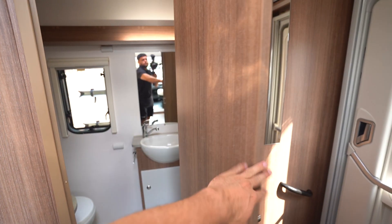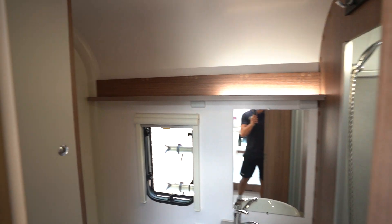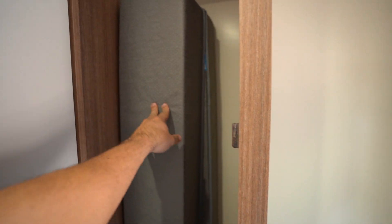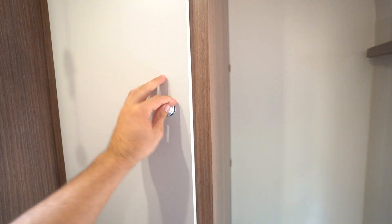Starting with the rear, you've got this lovely end washroom — very spacious with a separate shower as well. There's storage in the rear here; those are just some of your infill cushions for the bed. It's a nice big, spacious washroom back there.